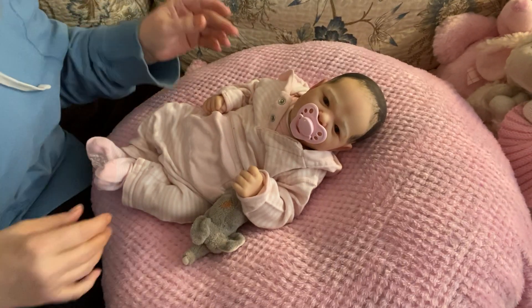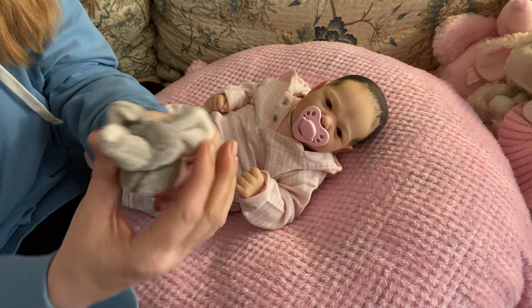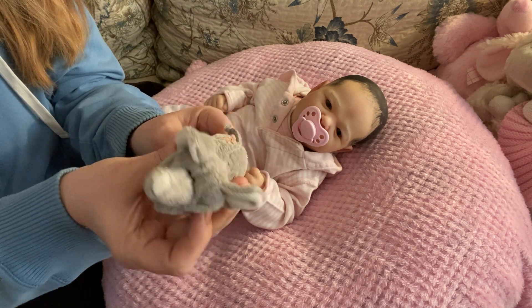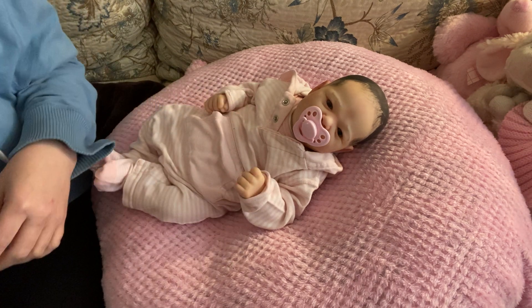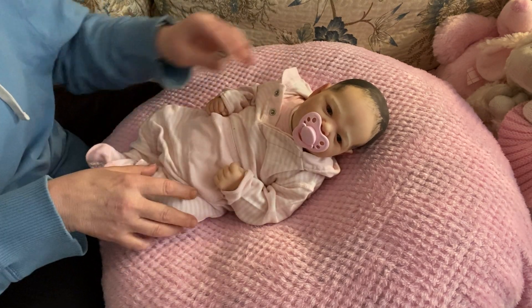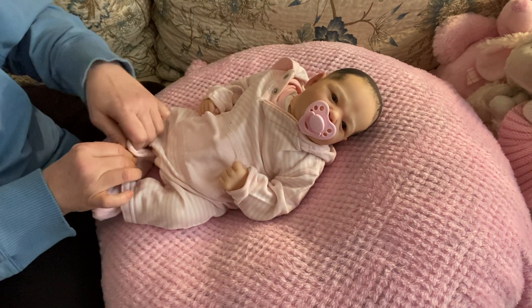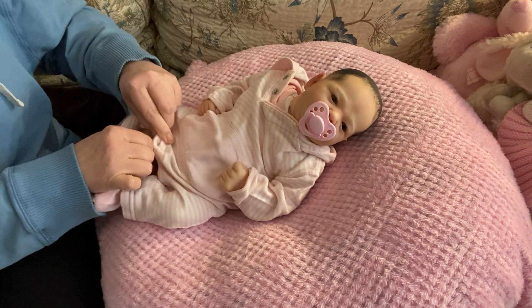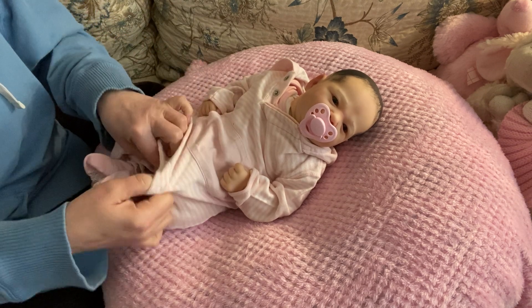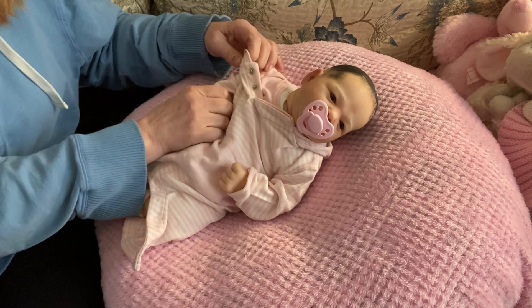I do have all the supplies now to begin rooting, but I just haven't begun. I've been preoccupied with other things. I'm going to move her little elephant — she's had this little elephant from day one, pretty much, when I was assigning little toys for her. I have to undo all the snappies. This little girl is 18 inches long and she weighs four pounds.